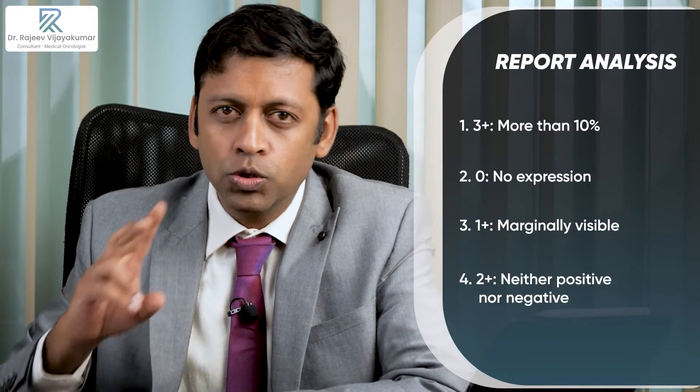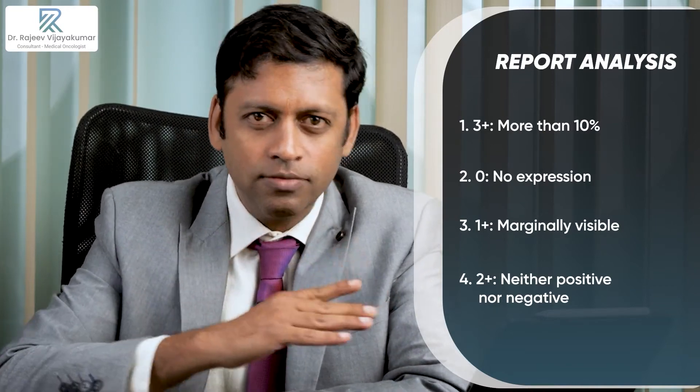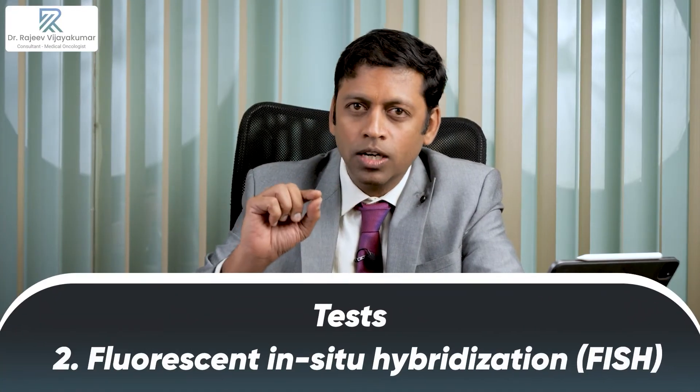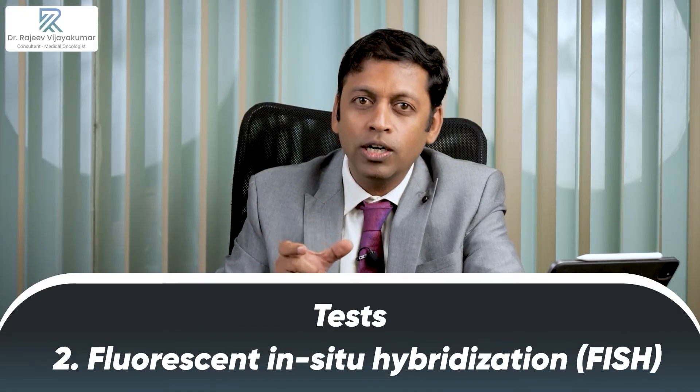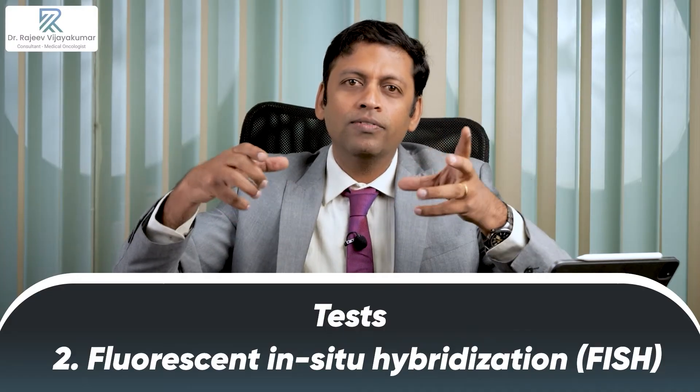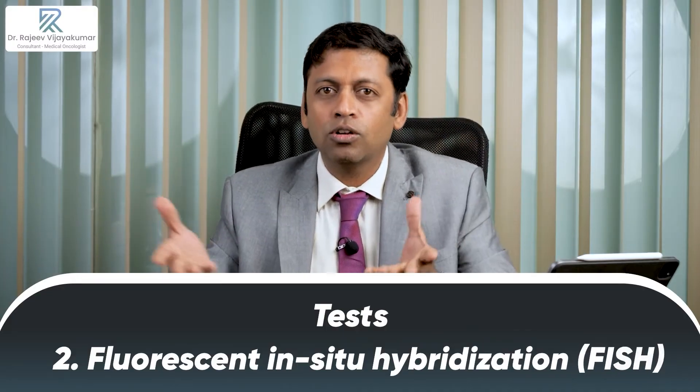The two plus result is like a 50-50 situation — not very low, not very high, somewhere in between. In this equivocal situation, you perform a test called fluorescent in-situ hybridization, also called a FISH test. This is done on the tumor tissue itself using probes to identify whether the HER2 protein is overexpressed or not. If it comes positive, the case is pushed into the HER2 positive category and treated accordingly.